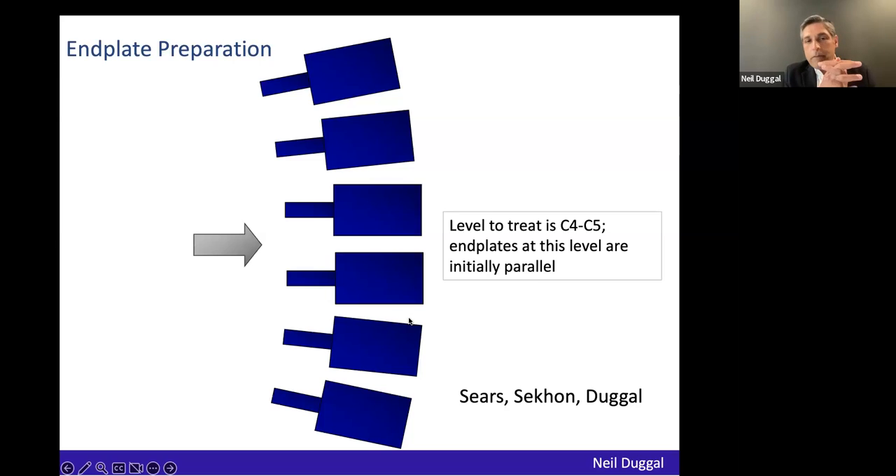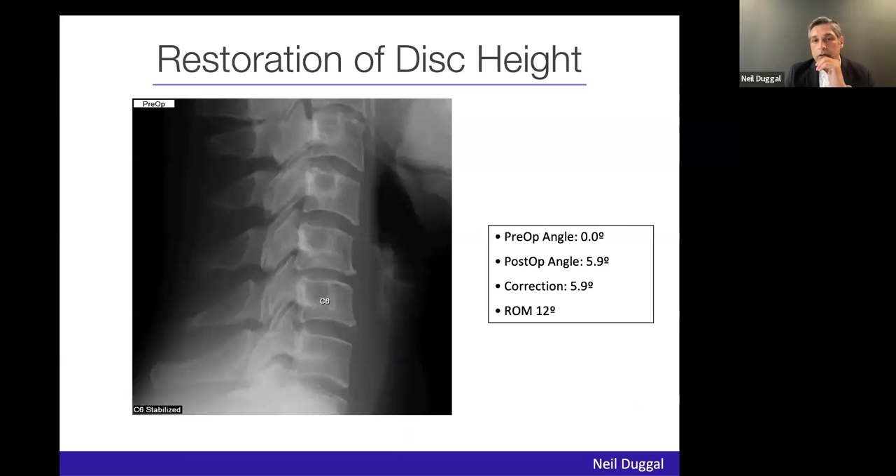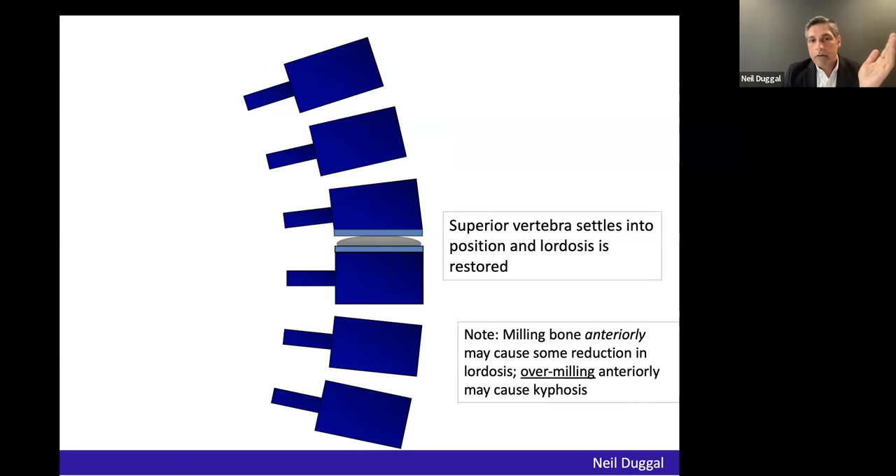Some master carpenters can make everything look good. For example, at C4-C5 with parallel end plates, you can distract the end plates, use an asymmetrical cut, put the implant in, and create lordosis. The problem is it's just not perfectly reliable. The average surgeon doesn't have the skillset to do this day in and day out and get predictable, reliable results. If you over-mill the front end of the vertebral body, you'll get the counter problem — kyphosis. That requires a lot of drilling, and too much drilling of the end plates can certainly cause or accelerate heterotopic ossification.